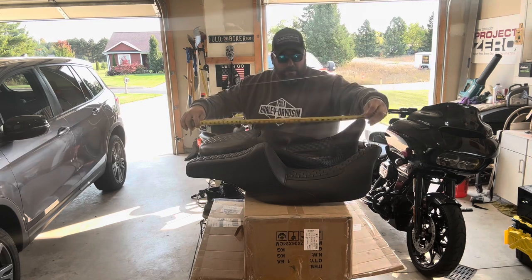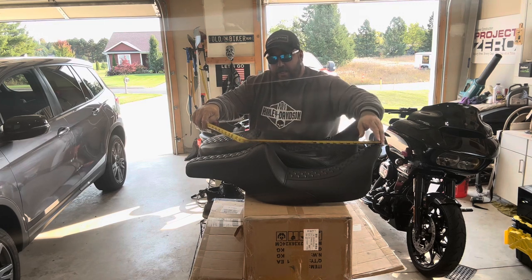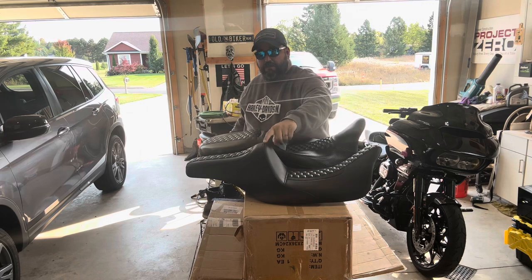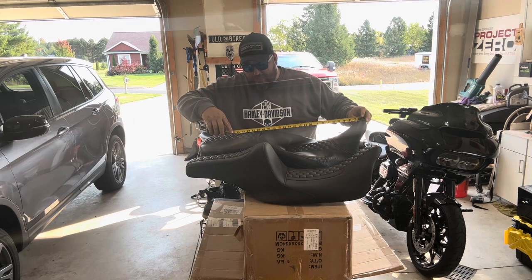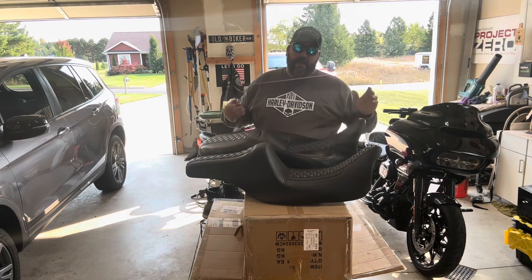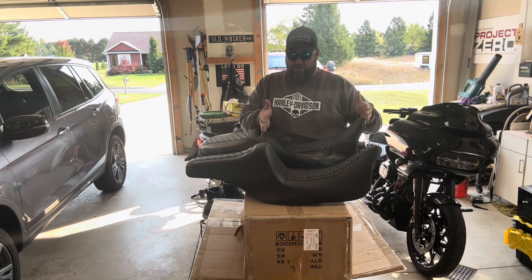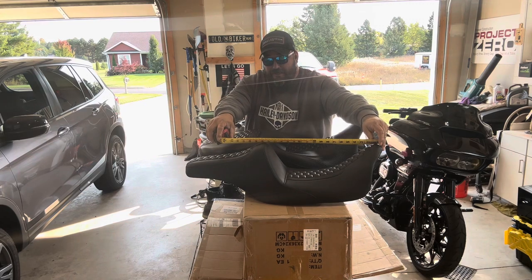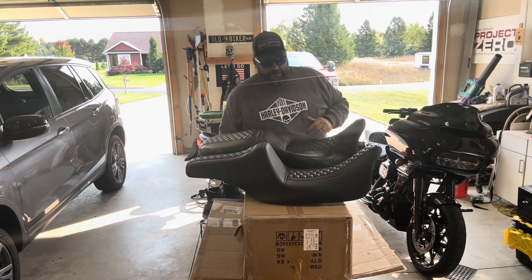Measuring tip to stitch line — where you're actually sitting — the new seat measures 17 and a half inches. The extended reach CC Rider measures 19 and an eighth inches. These are different style seats, I understand that, but that stitch line is where you're sitting, and there's an inch and a half difference. That's a lot of space.